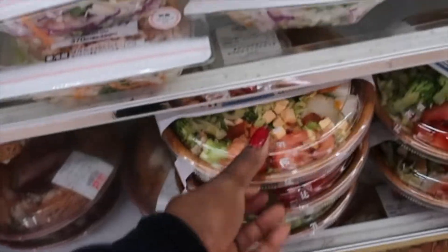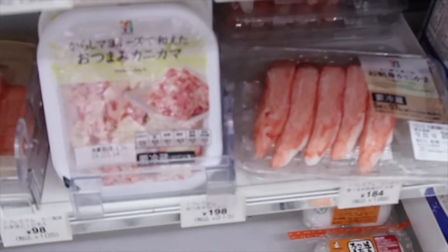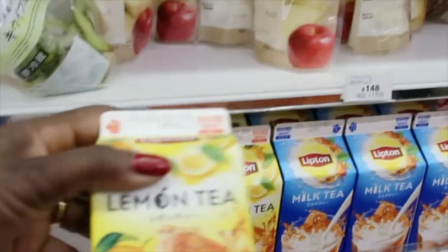They also have salads — some nice looking salads. They just have a variety of things you can choose from. They even have crab meat that they sell in here. Yeah, pineapple, eggs — I found out they're a little sweet. And a little tea.